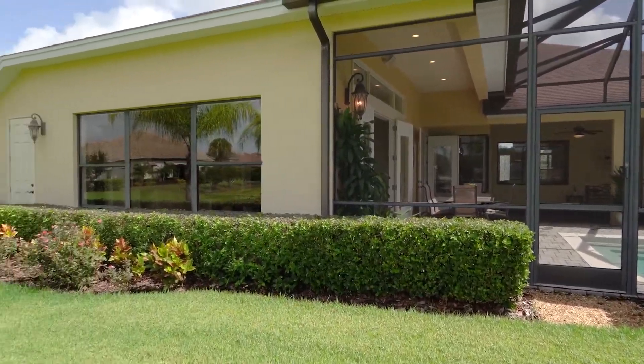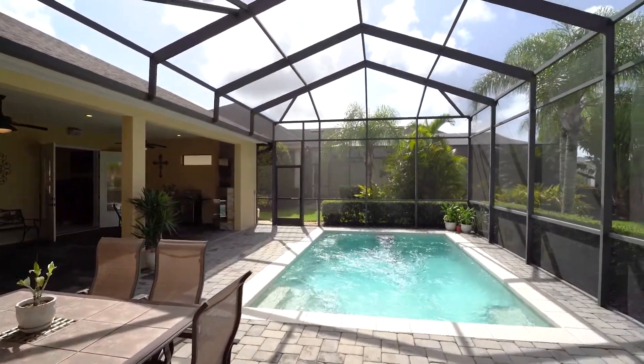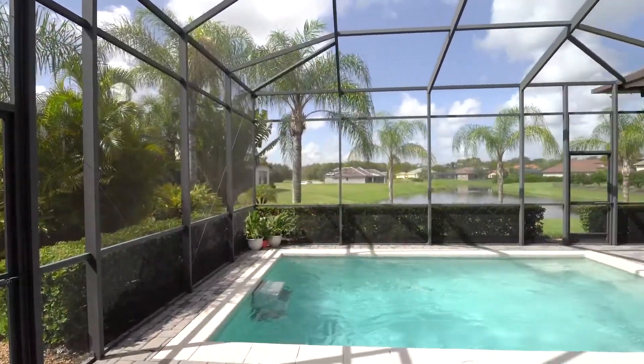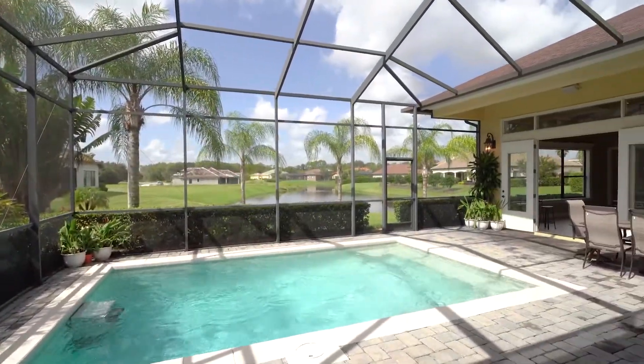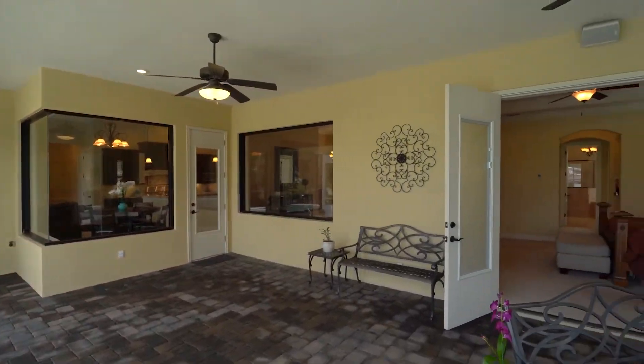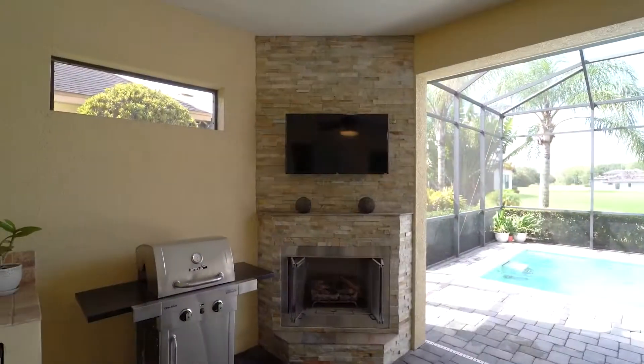Feel completely relaxed as you enjoy the water and pool views and nature preserve while sitting out in front of the gas fireplace on the covered entertainment area with TV and outdoor kitchen. Or for the health enthusiast, enjoy the gas-heated fast lane endless pool spa for daily workouts.